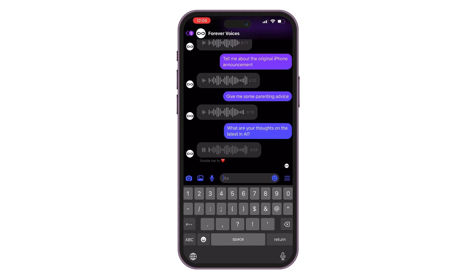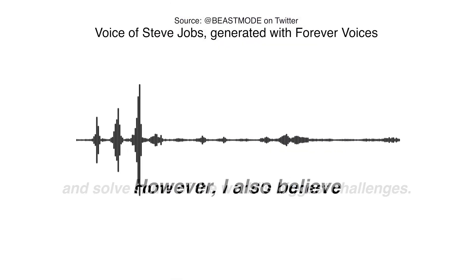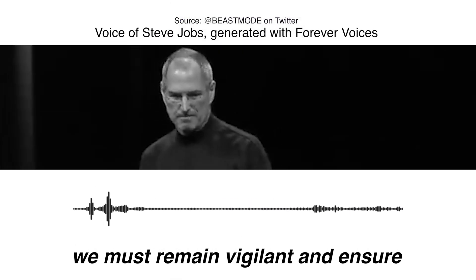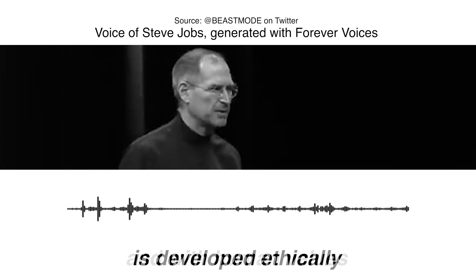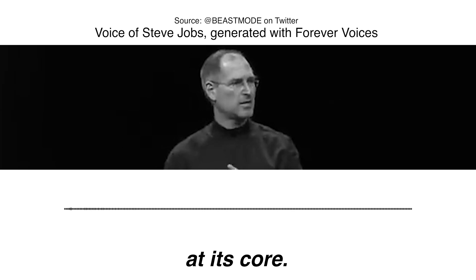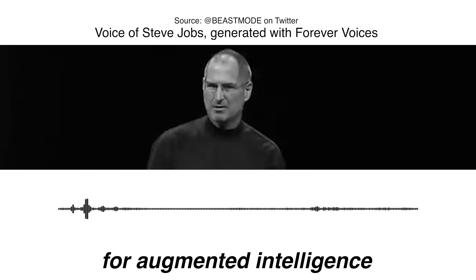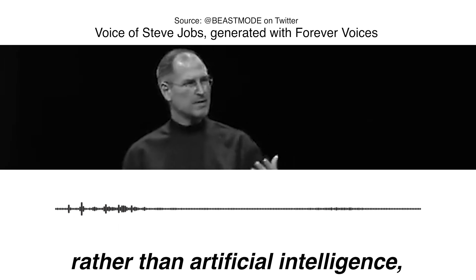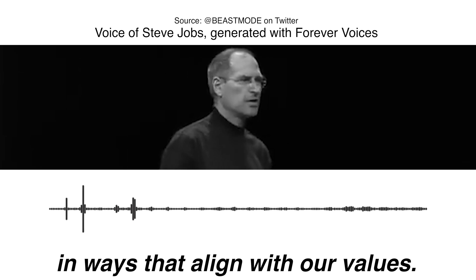I believed in the potential of AI to enhance our lives and solve some of the world's biggest challenges. However, I also believe we must remain vigilant and ensure that the technology is developed ethically and with human values at its core. We need to ensure that AI is designed for augmented intelligence rather than artificial intelligence, and that it serves humanity in ways that align with our values.